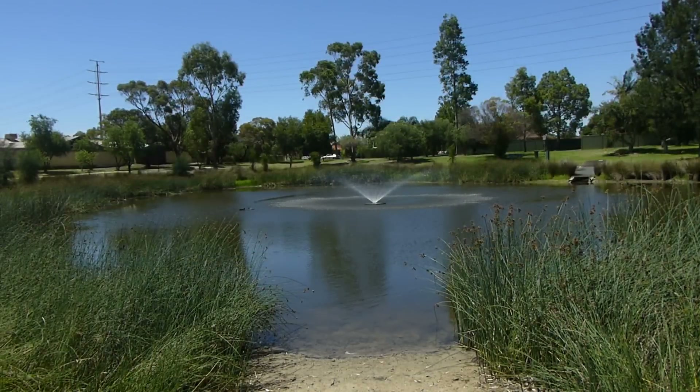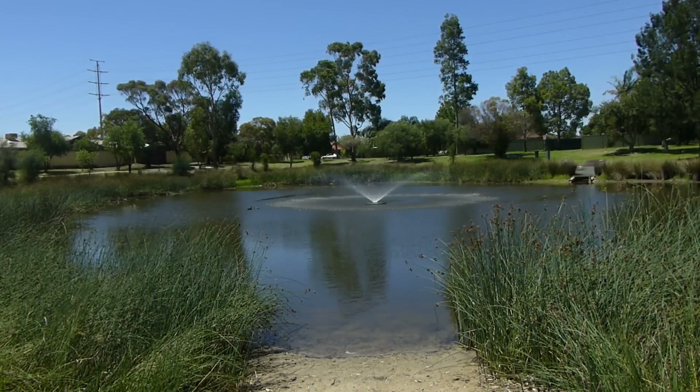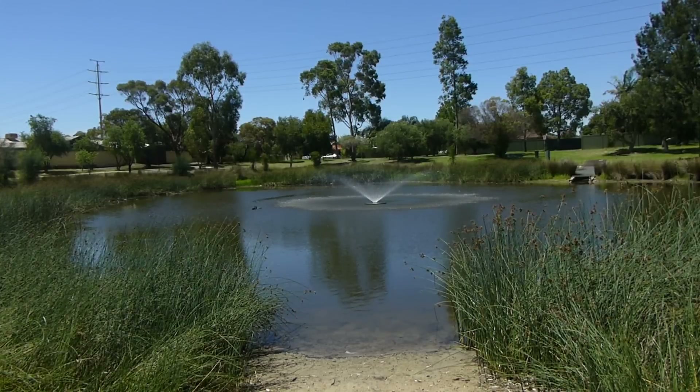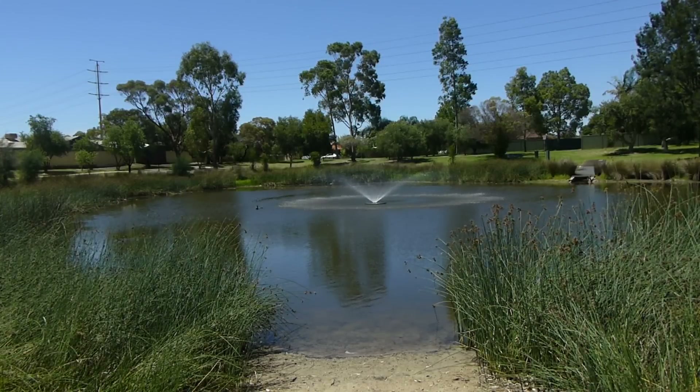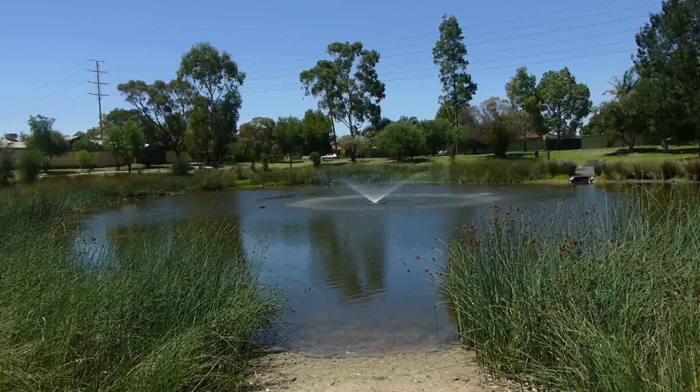It's just gone 1:41pm — that's my iPhone talking, voiceover — and I think it's time we went back. We've been here now for about 40 minutes. Time to take these photos home and have a play on the software and editing utilities that come with the camera.